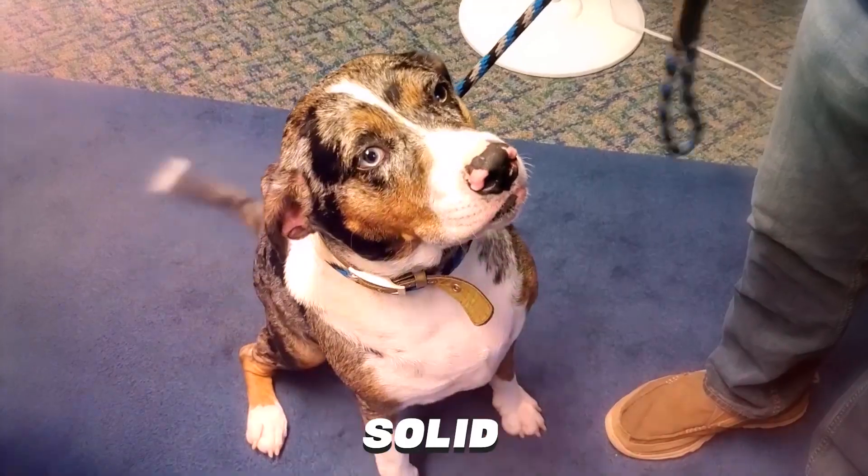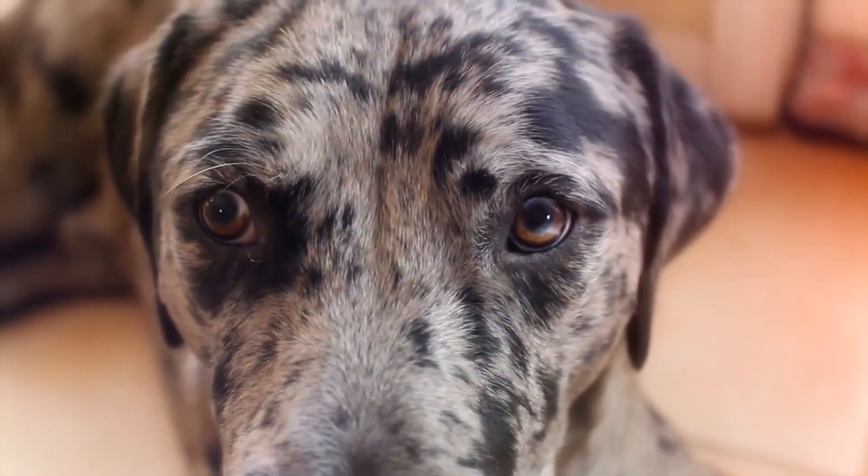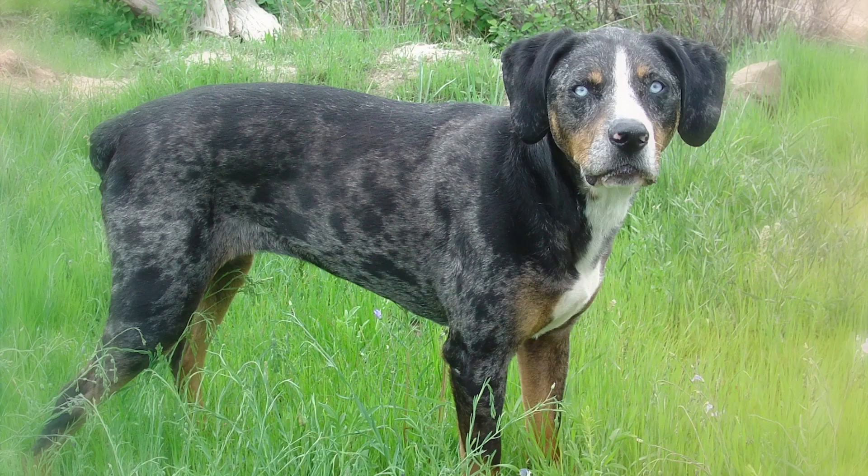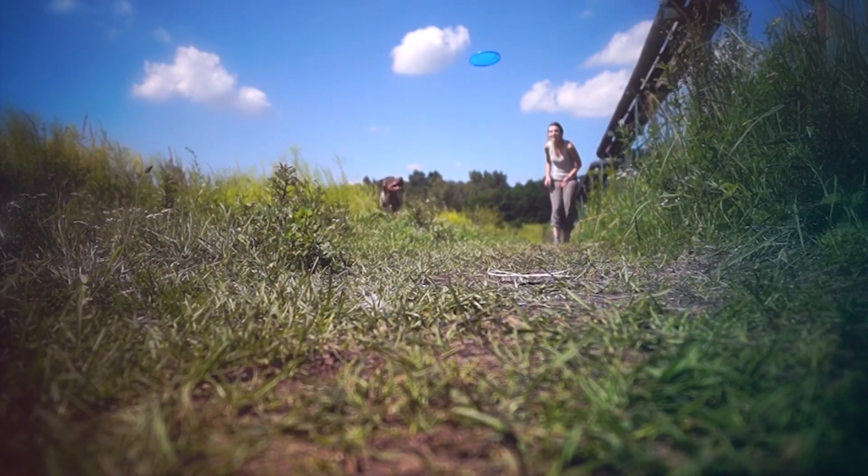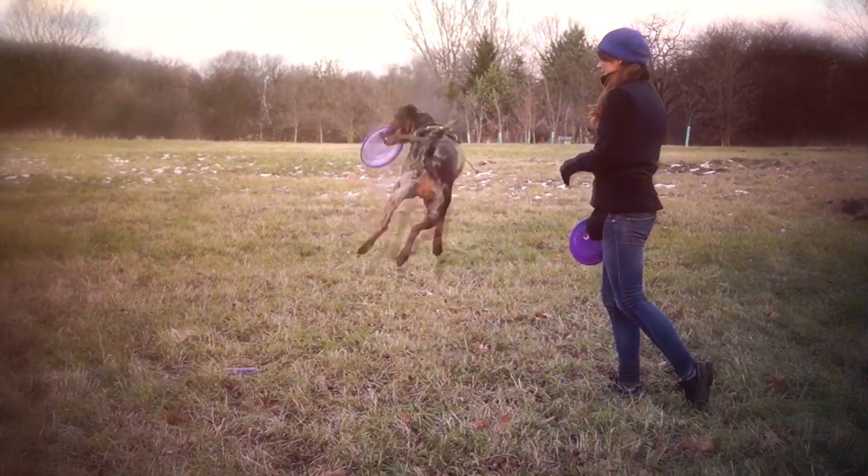brindled, patched, or solid. The dog can also have one or two blue, green, brown, or amber eyes. Catahoula Leopard Dogs are fiercely loyal to their family and require a strong pack leader and regular exercise to keep them happy.